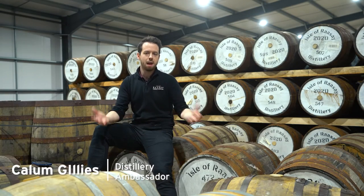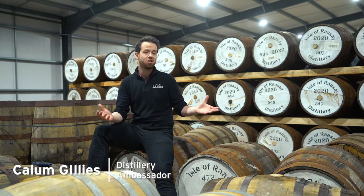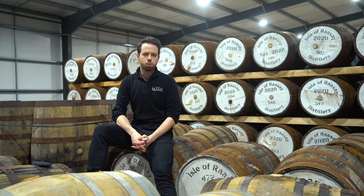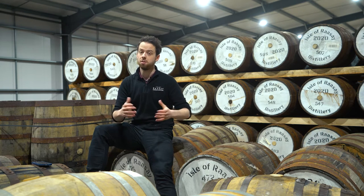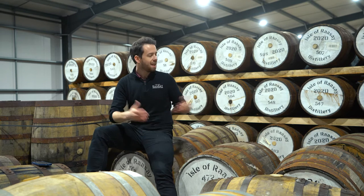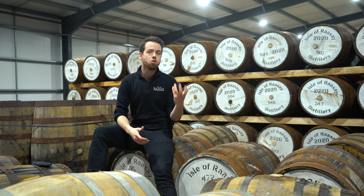Hello and welcome to the Isle of Raasay distillery. My name is Callum Gillis. I'm a brand ambassador for the distillery and we're actually on Raasay in our warehouses where we mature our Scotch whisky. It's probably the best place to answer a question that comes up a lot when we're showing folks around the distillery: how do you mature Scotch whisky and what makes a Scotch whisky? What happens in the warehouse to turn what we create in the stills into a legal single malt Scotch whisky?